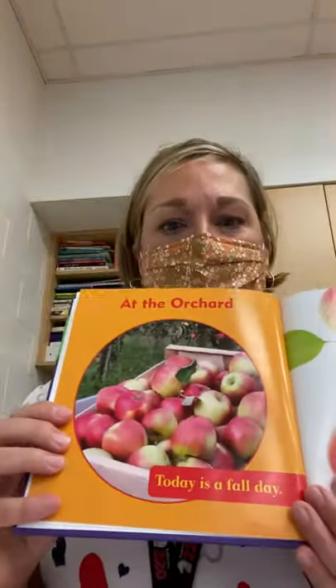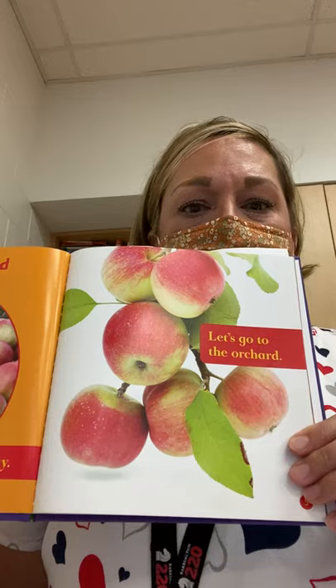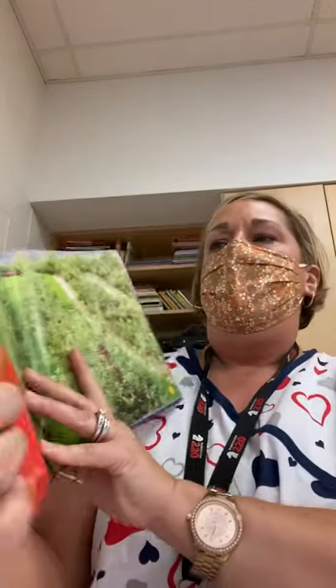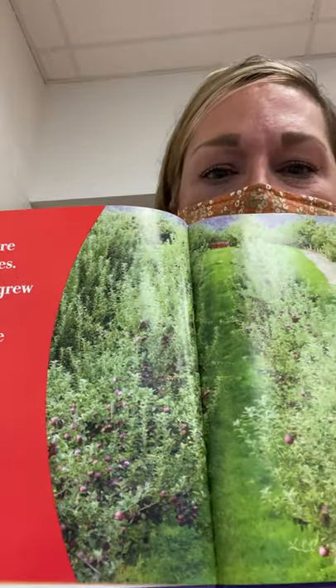At the orchard, today is a fall day. Let's go to the orchard. The trees are full of apples. The apples grow all summer and they are ripe and ready to pick.